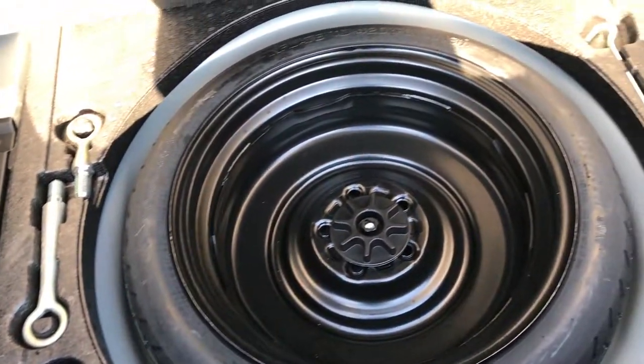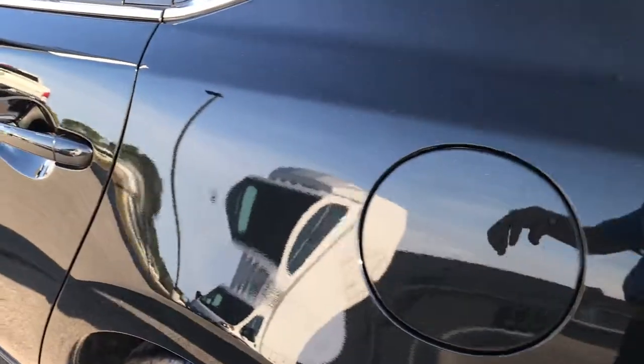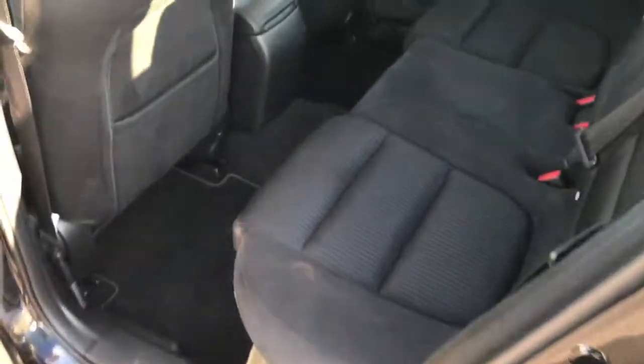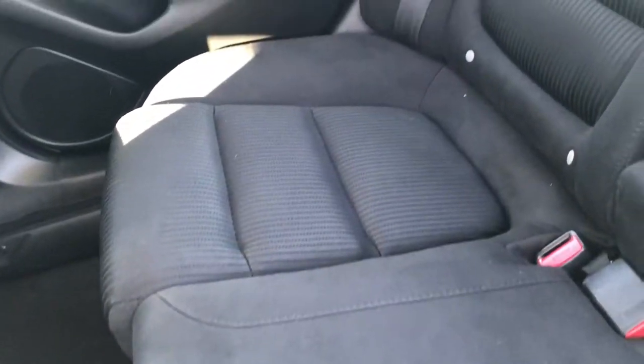The trunk area is very very clean with lots of storage room. Those seats do fold down if you need a little extra room. You have the spare tire and kit right there. The trunk lid shuts nice and solidly. The rear seats fold down almost completely flat, which is a really nice feature, and it does have the latch child safety system. Both rear seats are very clean — no rips or tears — and of course we have factory floor mats back here as well.